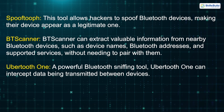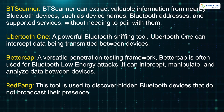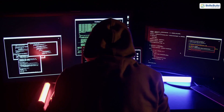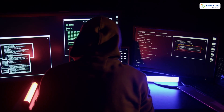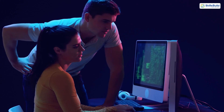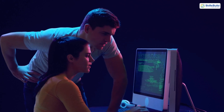Ubertooth One: A powerful Bluetooth sniffing tool, Ubertooth One can intercept data being transmitted between devices. BetterCap: A versatile penetration testing framework, BetterCap is often used for Bluetooth low-energy attacks. It can intercept, manipulate, and analyze data between devices. Redfang: This tool is used to discover hidden Bluetooth devices that do not broadcast their presence. While these tools are designed for cybersecurity research and testing, they can be misused by malicious actors. Understanding how they work helps individuals and organizations take appropriate measures to secure their devices.